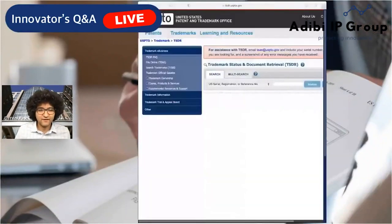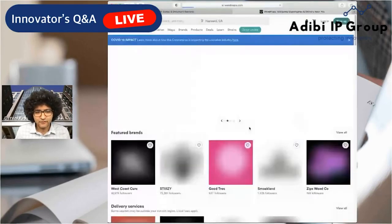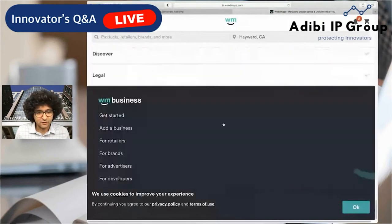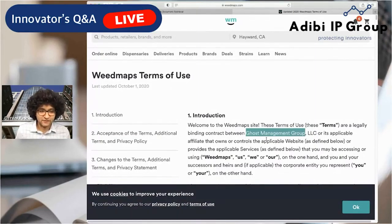First things first, we need to figure out who would own the Weedmaps mark. You can do that by going to Weedmaps.com. I want to figure out what the legal entity is that holds their marks and possibly their other IP. If you click on 'Legal' and look at their terms of use, you can see right here: 'These terms are a legally binding contract between Ghost Management Group LLC.' So this is most likely the company that also holds their intellectual property — their trademarks, goodwill, and brands.